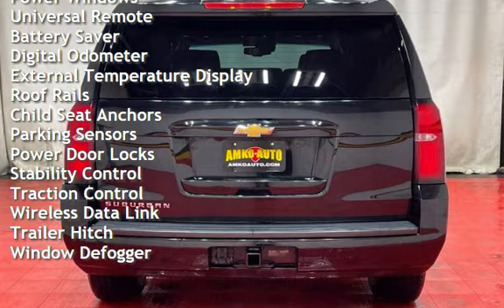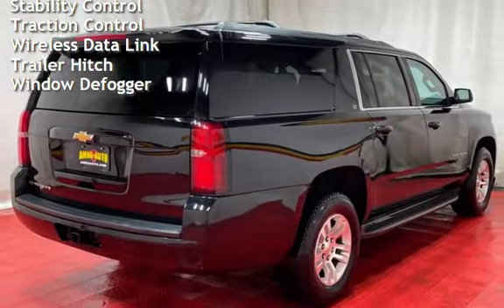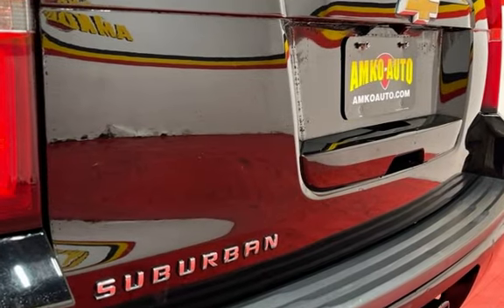Power windows, universal remote, battery saver, digital odometer, external temperature display, roof rails, child seat anchors, and parking sensors.